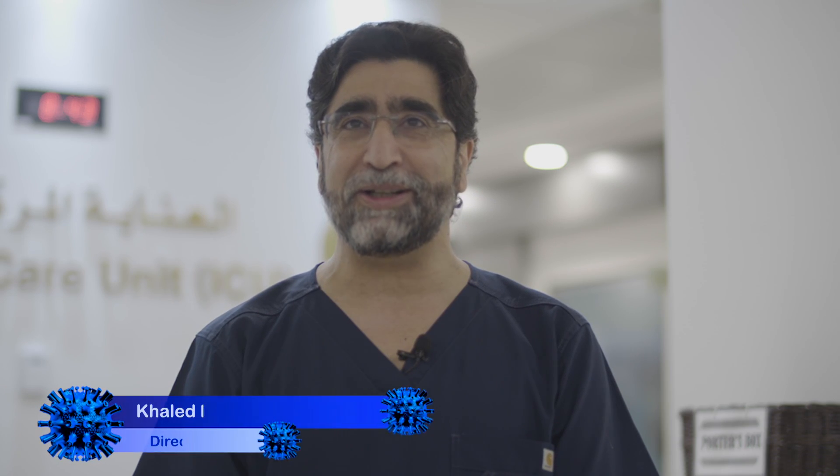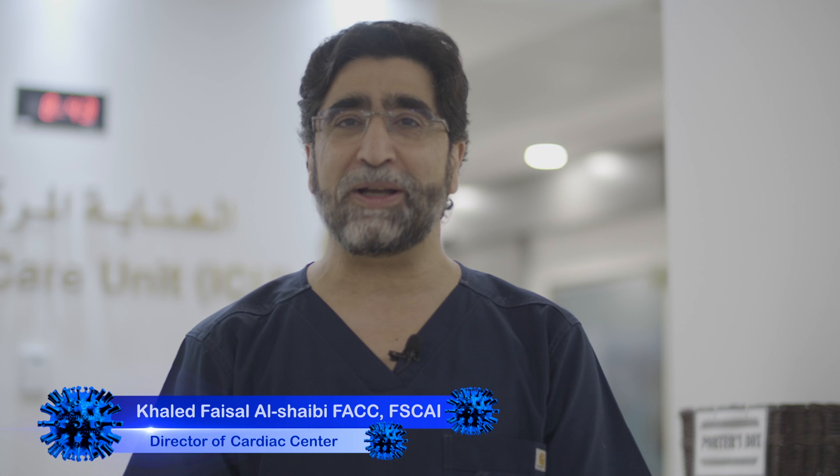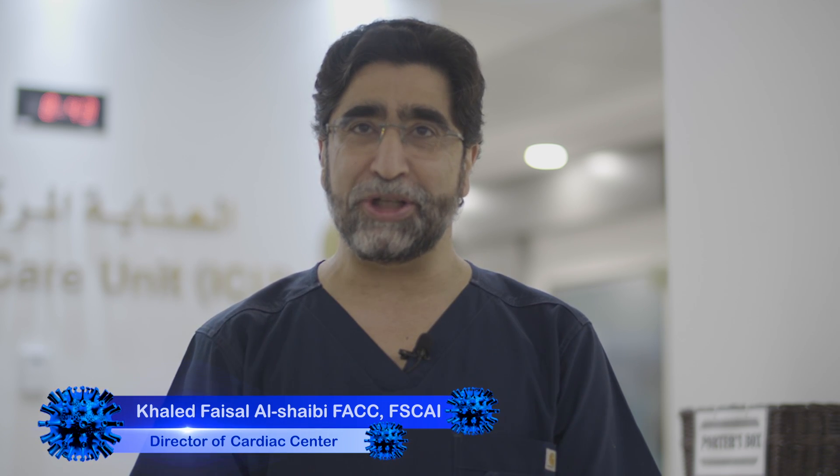Hello, I'm Dr. Khaled Beshebi, Director of the Cardiac Center at the King Fahd Armed Forces Hospital here in Jeddah, Saudi Arabia.